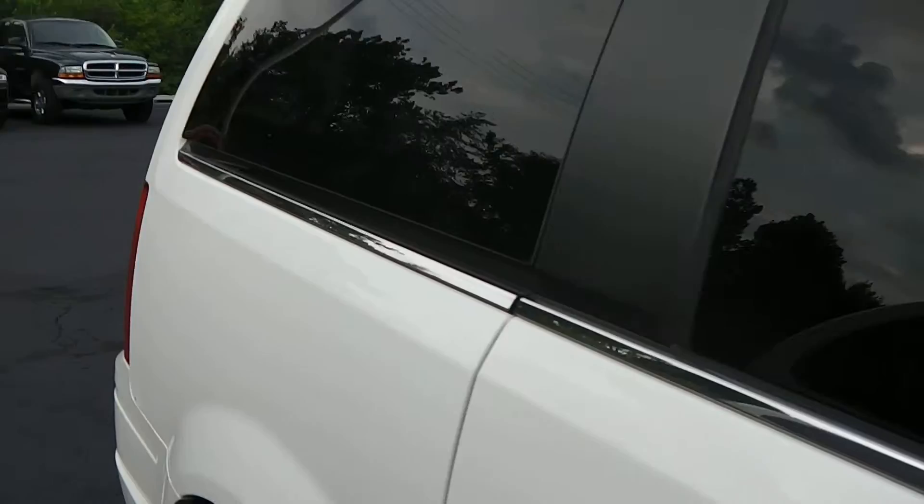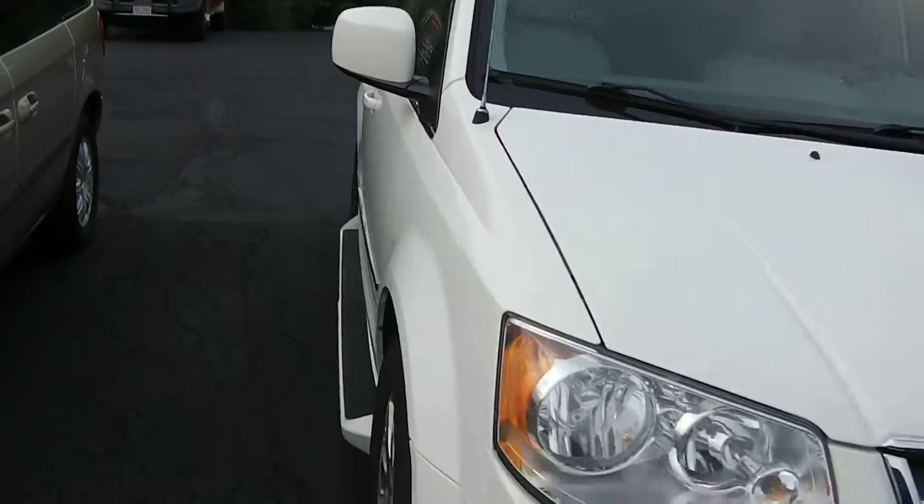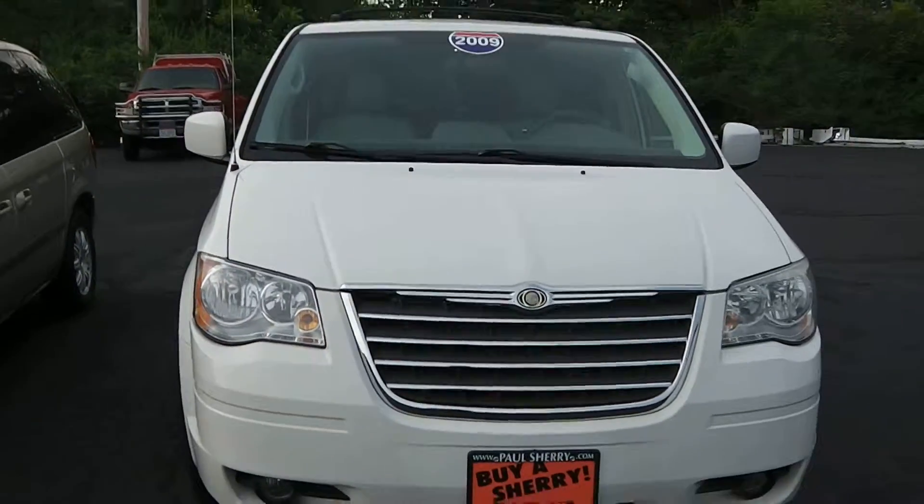Once again, it's a 2009 Chrysler Town & Country Touring Edition. It does come with the stow-and-go seating, two DVD players, and heated front seats.